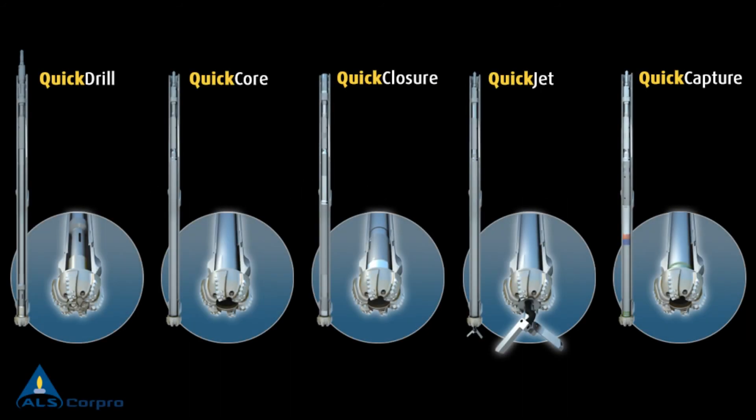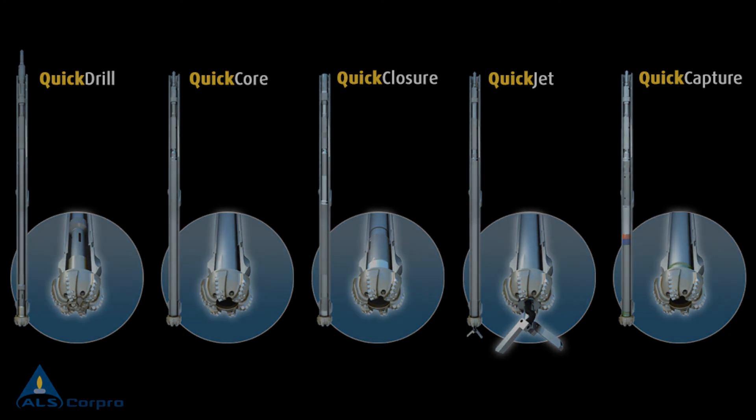The CorePro Quick product line produces a thorough, cost-effective solution to operators' formation evaluation challenges by securing the recovery of a quality core, regardless of the formation type, while leaving the well in optimum conditions for logging, casing, and ultimately optimized production. If you want to know more about our Quick line or any other of our services, contact CorePro at www.corepro-group.com or contact your nearest CorePro representative.